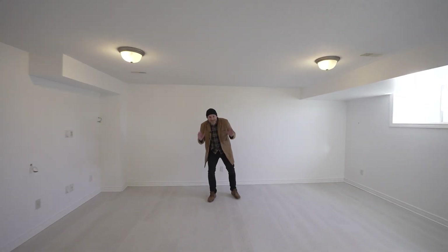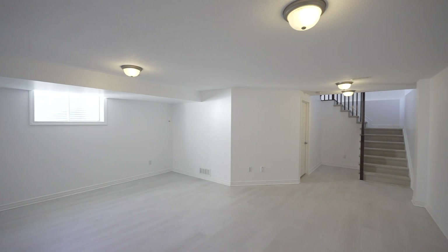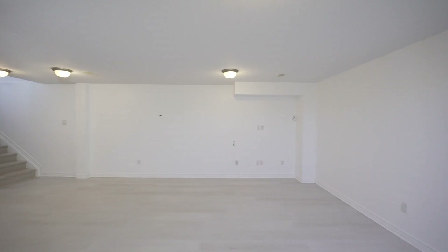Sprawling doesn't even begin to describe this property. You have over 2,300 square feet above grade, and that doesn't include your fully-finished basement, all wired up and ready for your home theater.